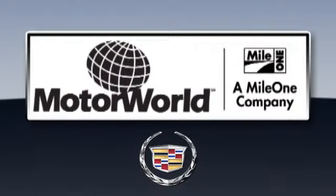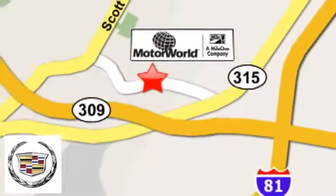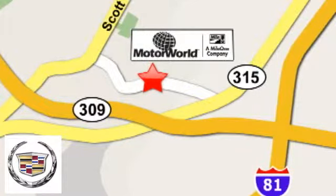Maya One Motor World Cadillac is conveniently located at 150 Motor World Drive in Wilkes-Barre.